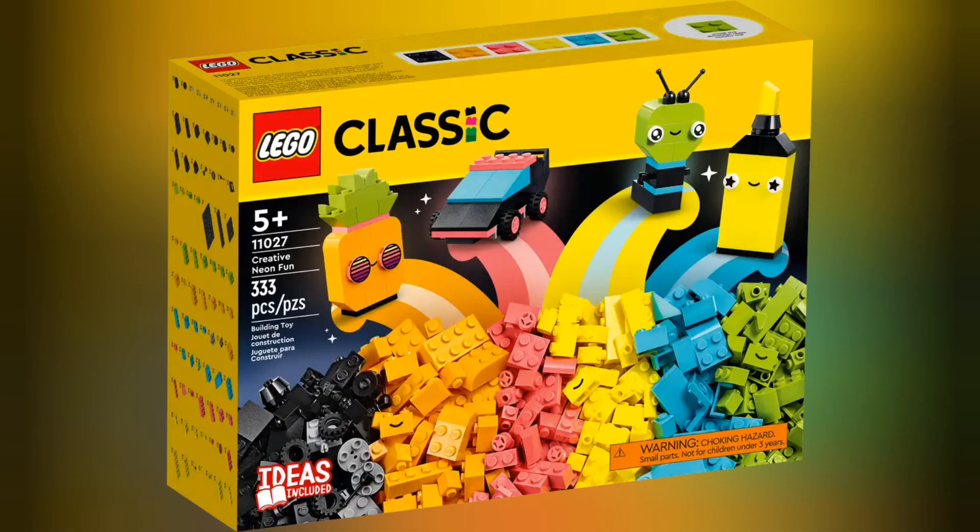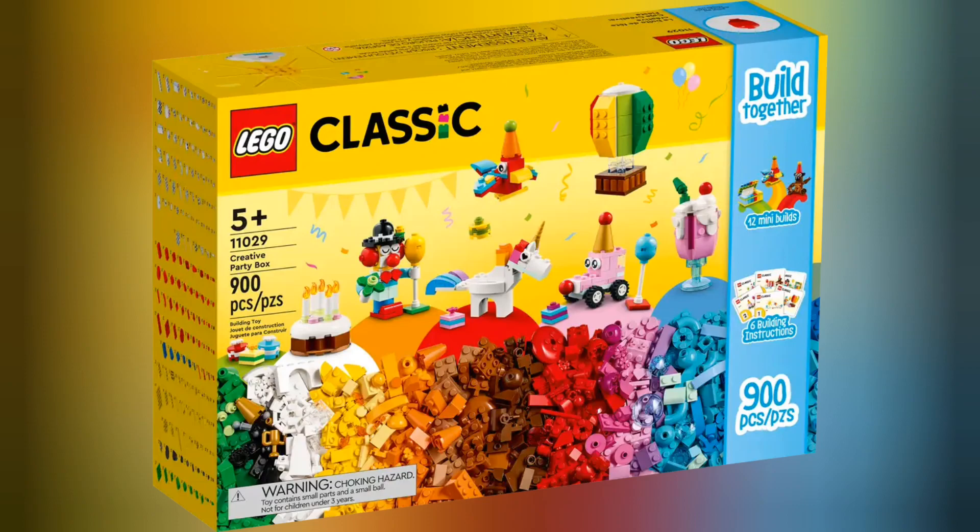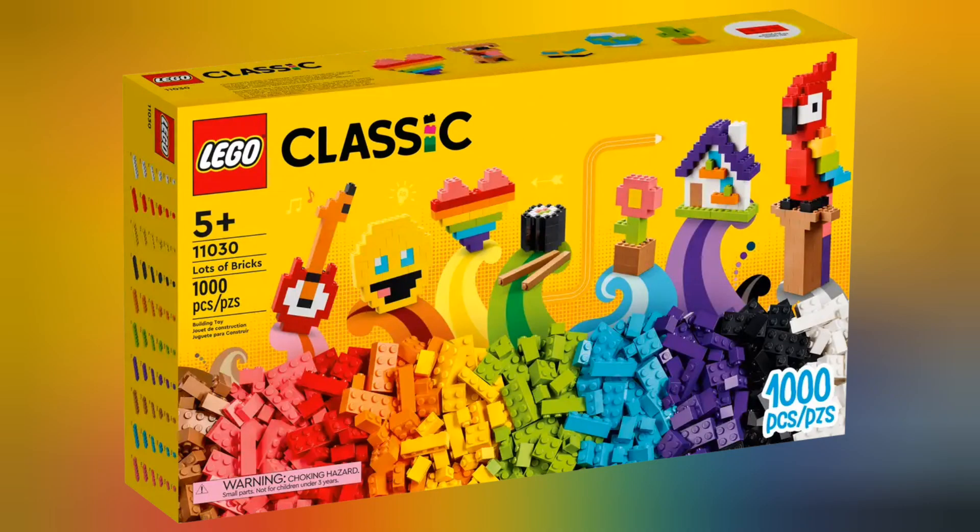we have set 11027 Creative Neon Fun. This set retails for £17.99 and contains 333 pieces. Next we have set 11028 Creative Pastel Fun. This set retails for £17.99 and contains 333 pieces. Next we have set 11029 Creative Party Box. This set retails for £44.99 and contains 900 pieces. Next we have set 11030 Lots of Bricks. This set retails for £54.99 and contains 1,000 pieces.